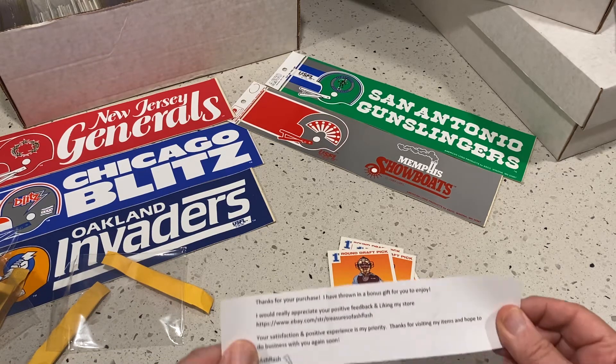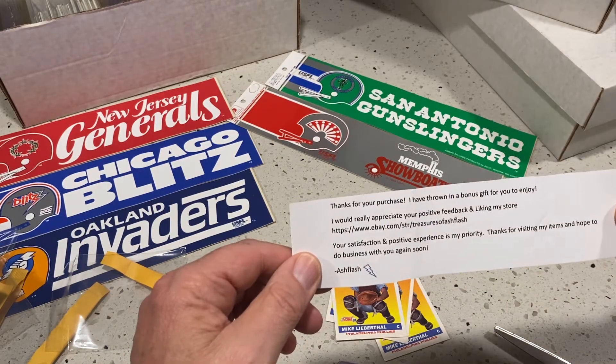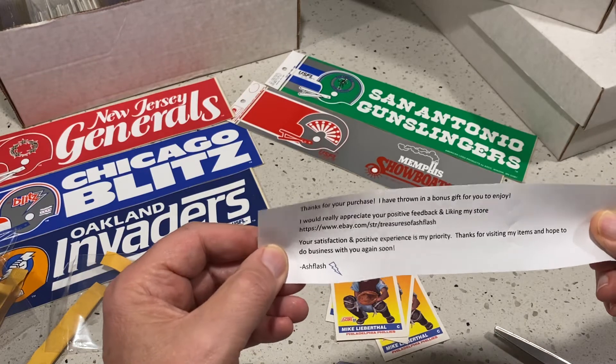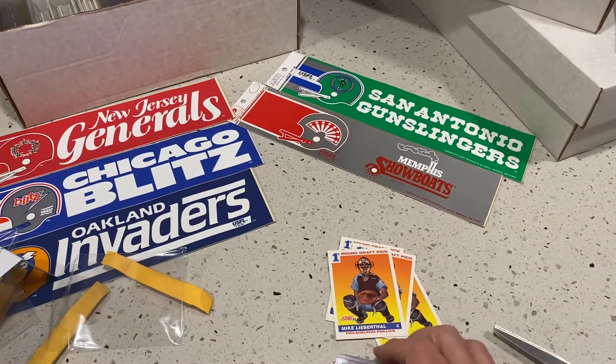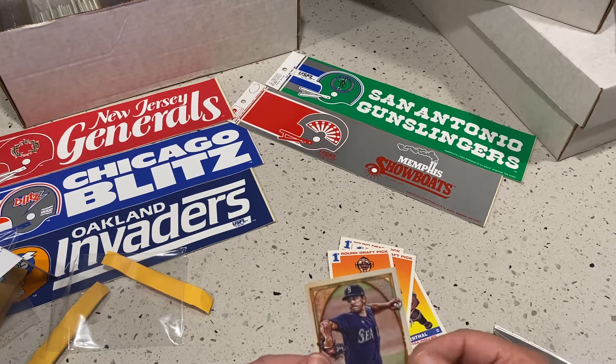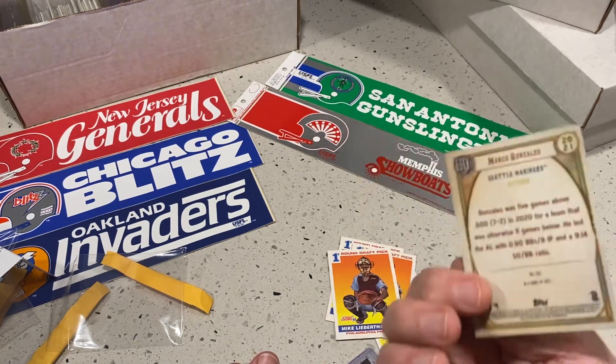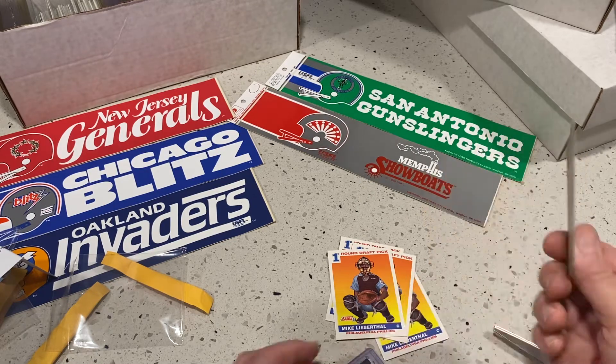Oh that's nice — thank you for your purchase. Like my store. Thanks. Oh okay, that's nice. And we want to insert another card in there — this Marco Gonzalez with the bulldog. They call him the Bulldog.